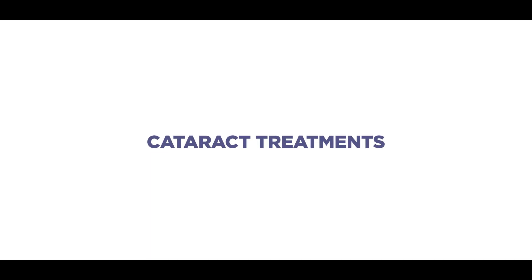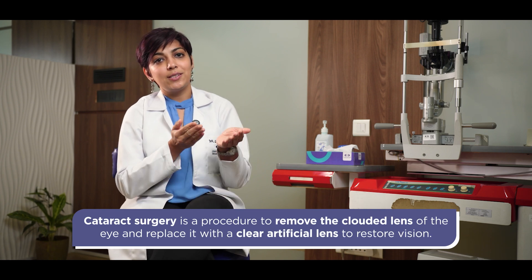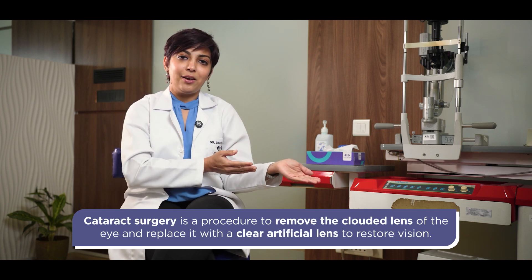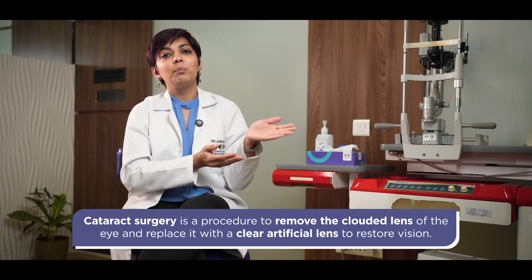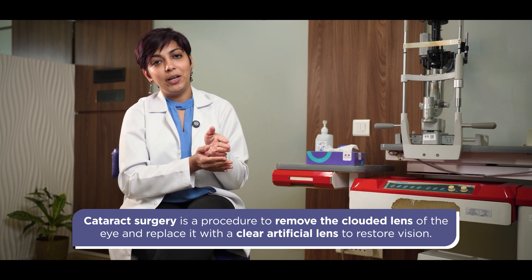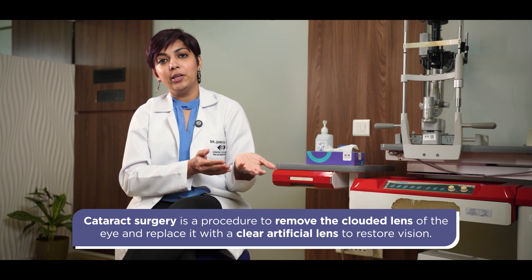As of now, surgical treatment is the only proven treatment for cataract. What we do in cataract surgery is essentially remove that cataractous lens by different techniques and then replace it with a clear artificial lens, which is known as an intraocular lens, so that you are able to see clearly.